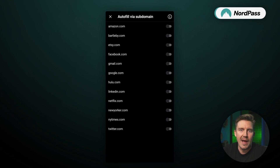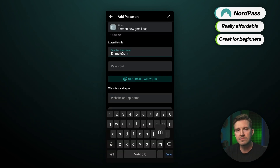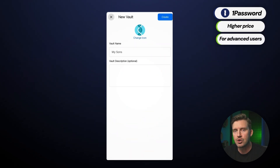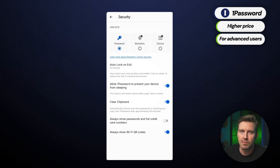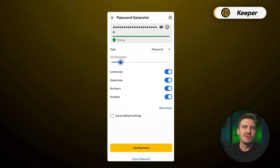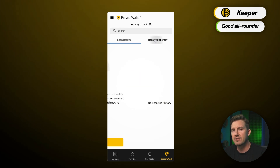Overall, choosing the best password manager app for Android depends on your personal needs. NordPass stands out as the most secure, user-friendly, and budget-friendly option — ideal for beginners or those looking for a straightforward solution that doesn't compromise on security. 1Password is the best choice for tech-savvy users who want a feature-rich app with high customization and advanced features, and it's definitely the best password manager for families. Meanwhile, Keeper offers a great balance between affordability and robust security, providing all the essential features plus unique extras like self-destruct.